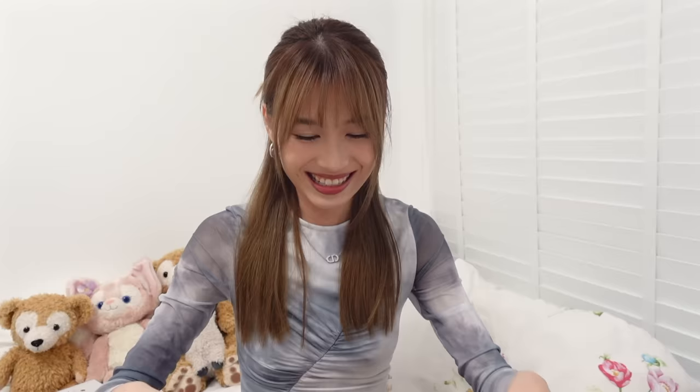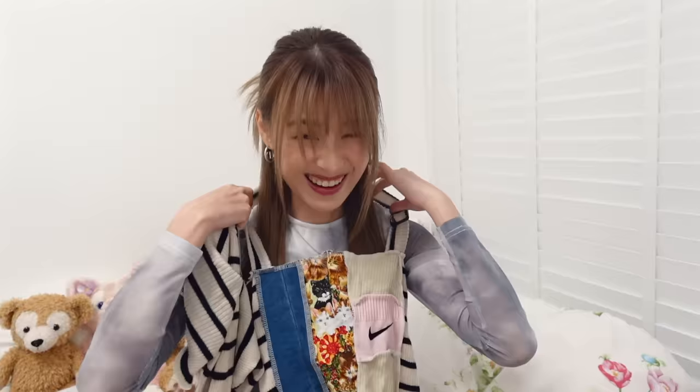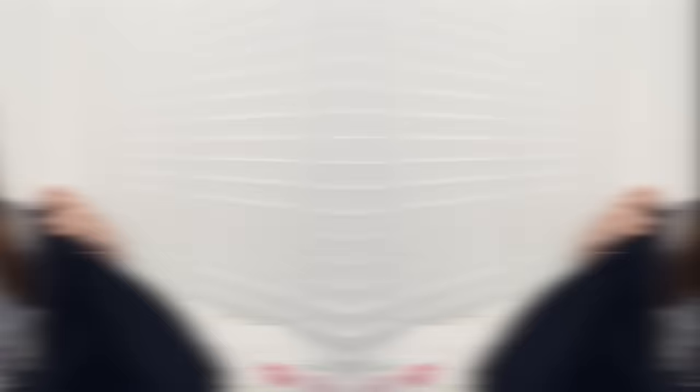Another top I got is from Daddy Muscle Academy — they also have pretty overpriced clothes over there. I found this that I thought was really really cute, it's like a halter top. They kind of remake it from old fabrics. This one I thought was quite worth getting because it comes in a two piece and I can see myself wearing them on separate occasions. The fabric is quite comfortable.